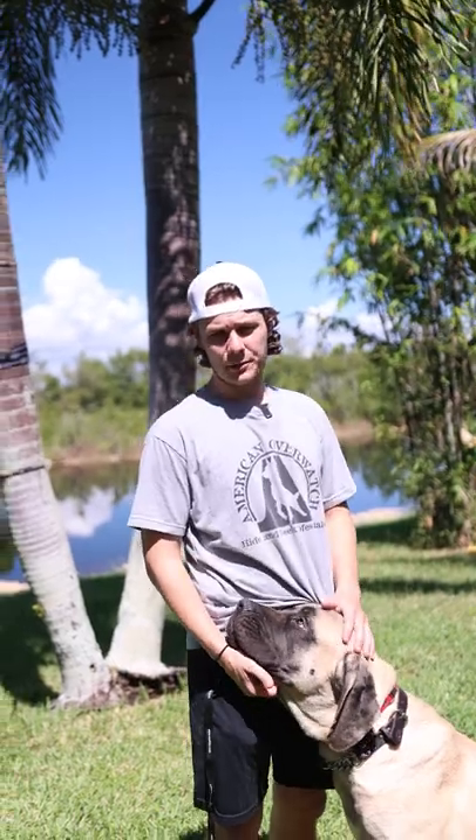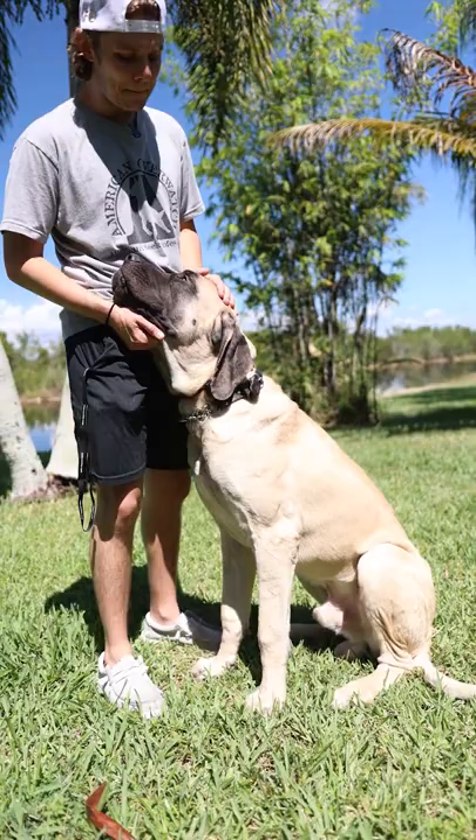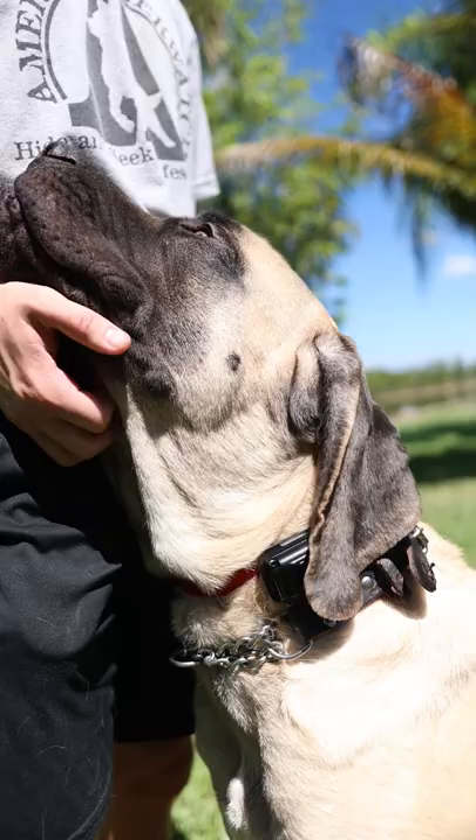Hey guys, Austin here with American Standard. Today we're going to be going over Mr. Magnus. Magnus is around a 10-month-old English Mastiff. He is the fawn color. I'd say he's about 150, 160 pounds right now. He's a little lanky. He's going through an awkward stage right now just because he's at that 10-month, 11-month mark.